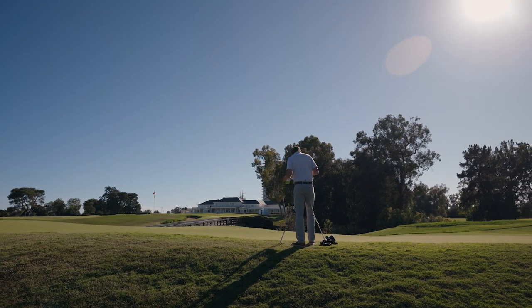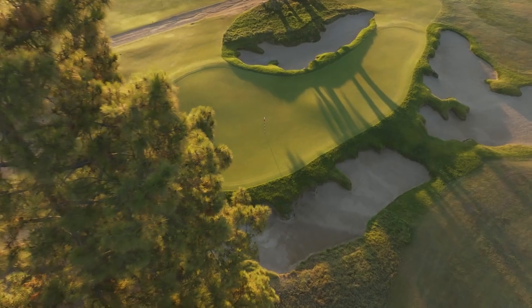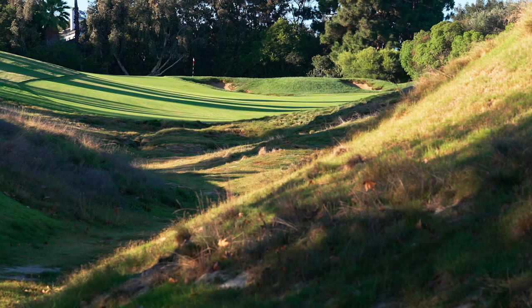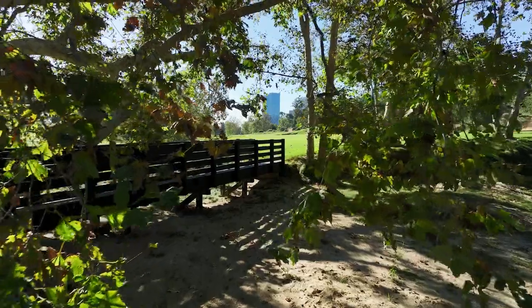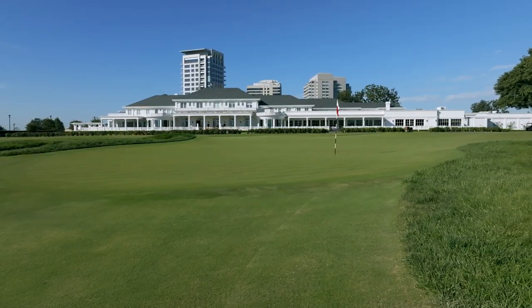The first time setting foot on the North Course at the Los Angeles Country Club was a eureka moment. Really, really special to visit an iconic place with such mystique and such history, and come here for the first time not knowing what to expect and then just being blown away. It's like a kid in a candy store.